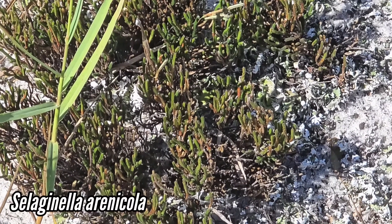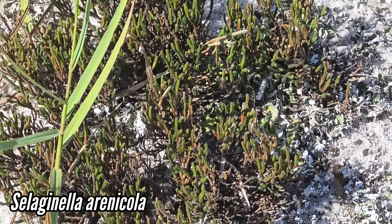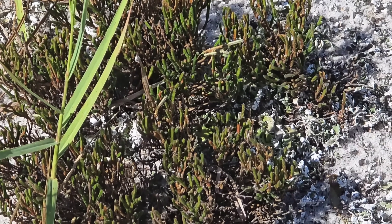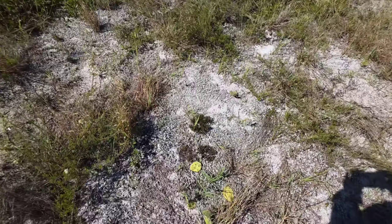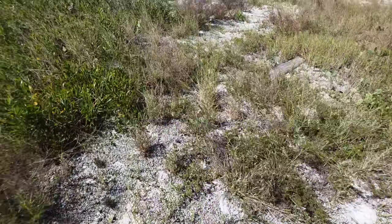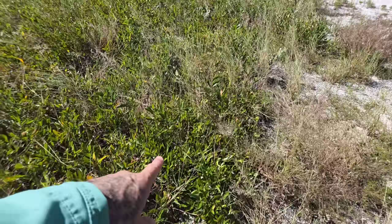We've got Moronoa and Selaginella erinicola, a lycophyte — a sand-loving lycophyte. It's a resurrection plant: it can basically dry up to a crust, then get a little bit wet and come back to life within 30 minutes, starting to photosynthesize and metabolize again. Then it goes dormant when it dries out.